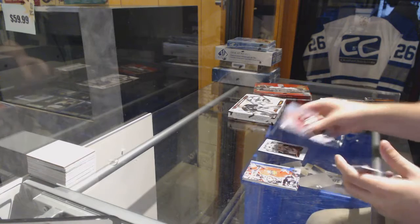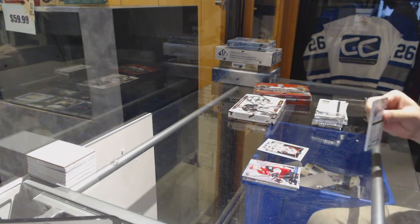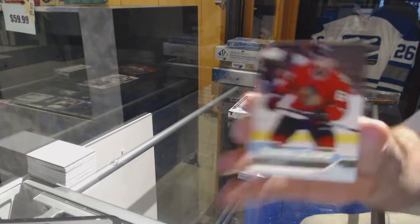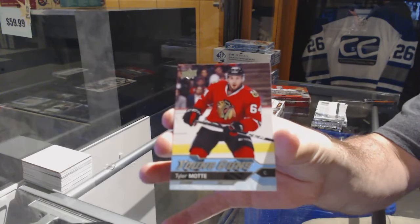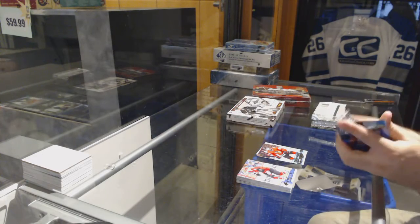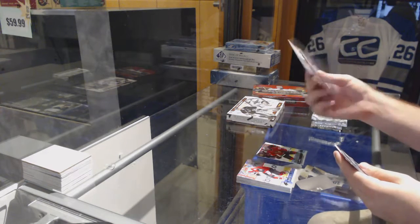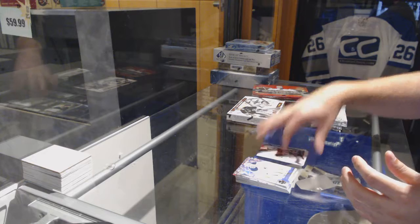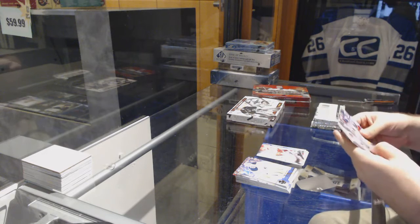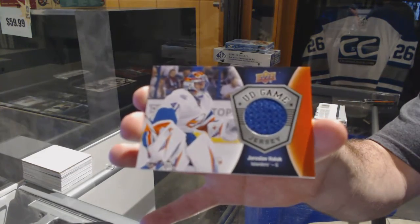We got a John Gibson Portraits for the Anaheim Ducks. Young Guns for the Chicago Blackhawks — Tyler Mott. Canvas for the Avalanche — Jerome McGinley. Game Jersey for the Islanders — Yaroslav Lak.